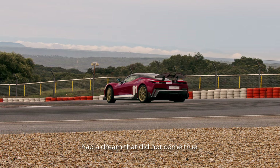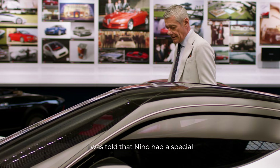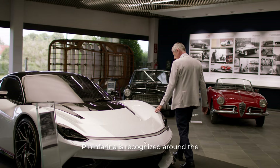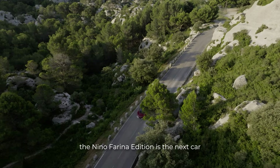My grandfather had a dream that did not come true, and we made it with the Battista. I was told that Nino had a special relation with my father and my grandfather. The first time he was raised was with my grandfather. Pininfarina is recognized around the world for elegant design. The Nino Farina edition is the next car to promise these characteristics to discerning collectors.